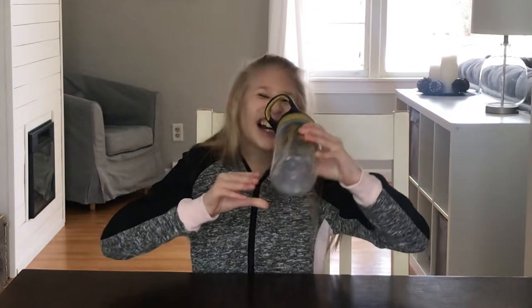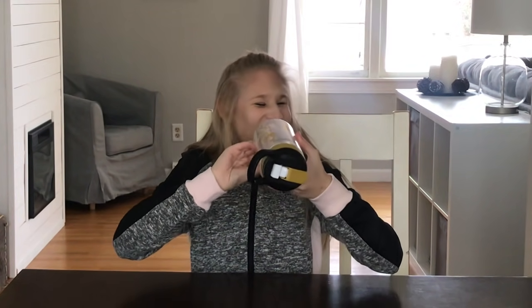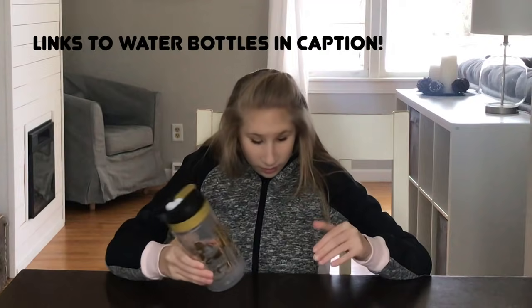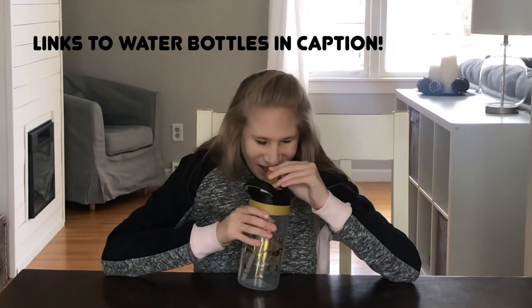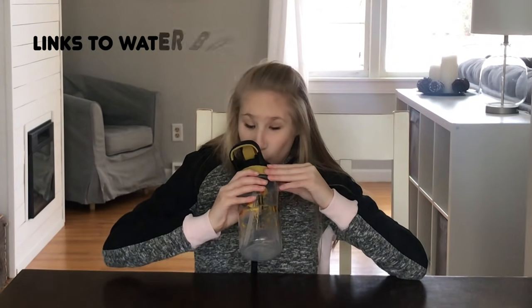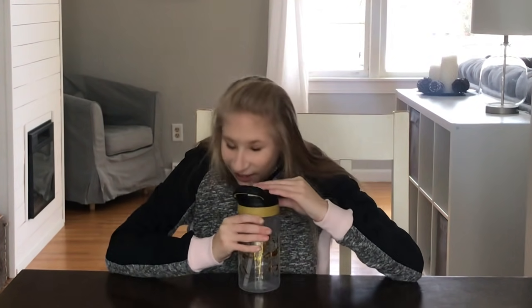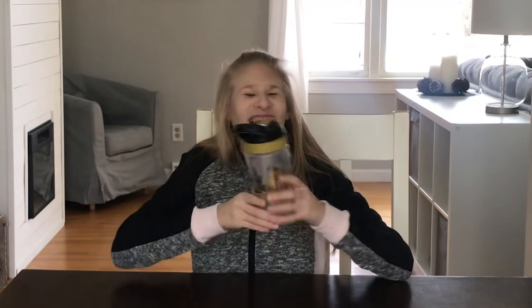Can you hold it up so we can see? Who gave you that water bottle? Caroline. Is that your friend? Yeah. Do you love it? Yeah. Can you show us how you lift the straw to take a sip? It's empty. I know, just show us though. Like that — yeah! Awesome!